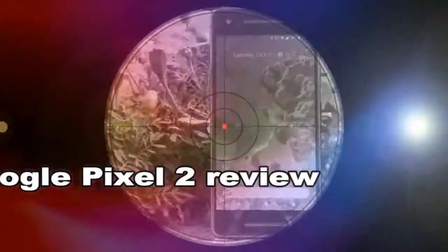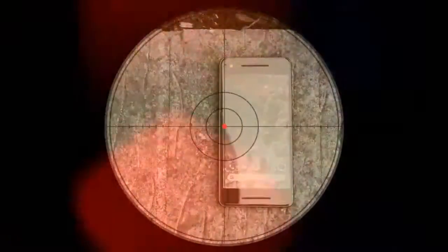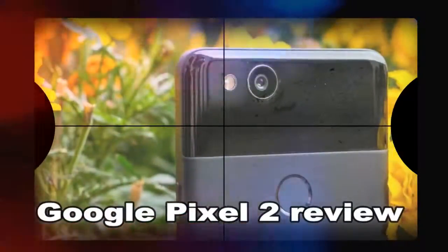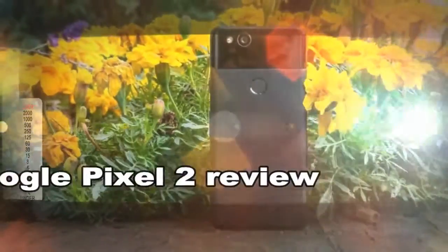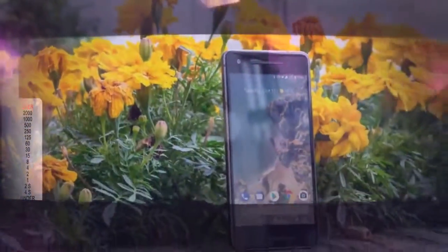The Google Pixel 2 didn't receive much more than a £50 discount anywhere on Black Friday, but now its price has been slashed by £100 at Carphone Warehouse, and they're even throwing in a free Google Home Mini for good measure. That means the Pixel 2 and Google Home Mini will set you back a total of just £529. There's no indication of how long Carphone Warehouse's deal is on for, so don't miss out.